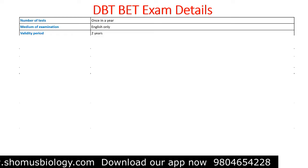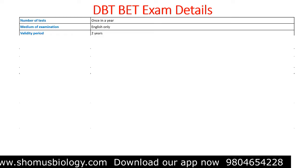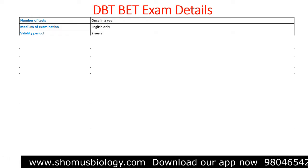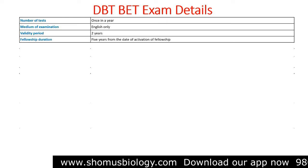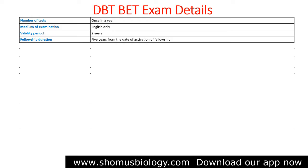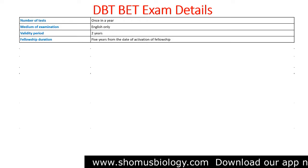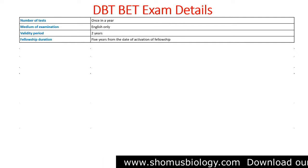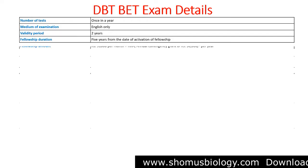The number of tests per year is once a year. Medium of the test is English only. Validity period of the test result is two years, so if you qualify, that qualification will be valid for two years and you can apply to a lab to conduct your research. Fellowship duration is five years from the date of activation, just like CSIR NET and UGC NET — the government provides the stipend for five years.